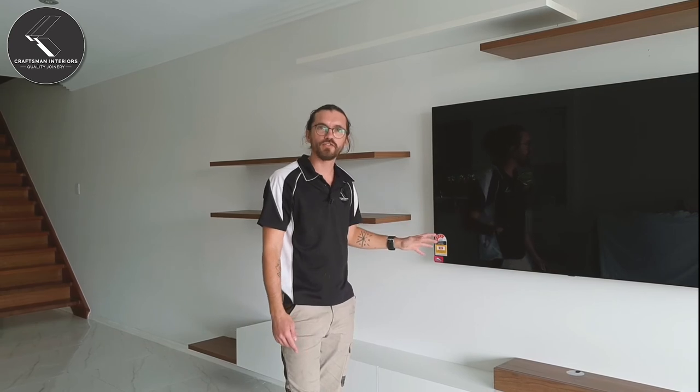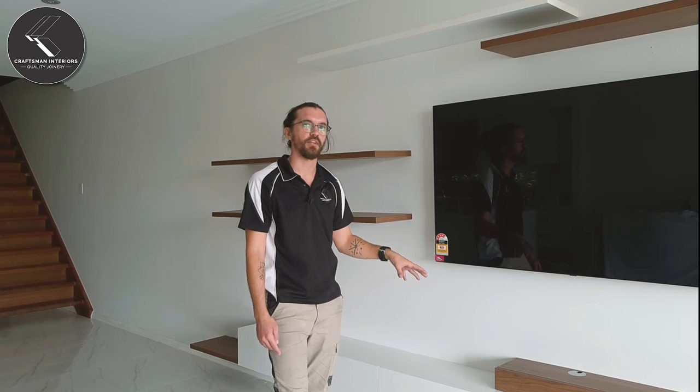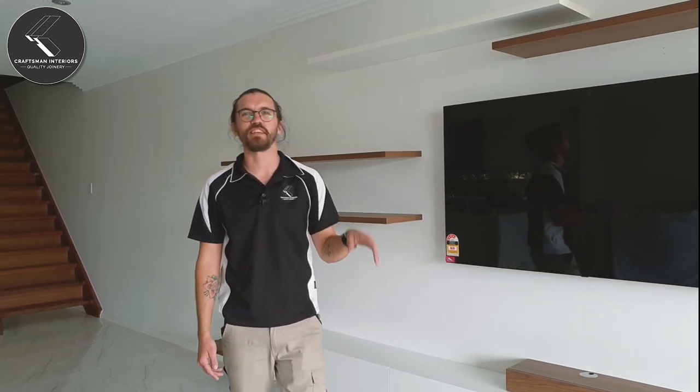And I'm really looking forward to showing you a few of the highlights of the Blum Push-to-Open hardware that's inside of these cabinets. More on that to come. See you later. Catch ya.